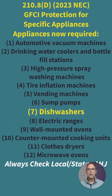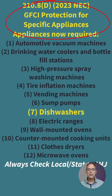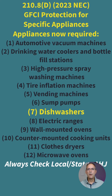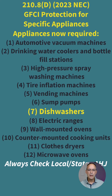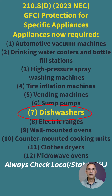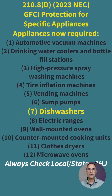Looking at section 210.8(D) of the 2023 NEC, it tells us that GFCI protection for specific appliances is now required, and this is what made it easier. In earlier cycles it was a little confusing or not called out specifically, but 210.8(D) makes it very clear. It lists 12 items of equipment that require GFCI protection, and number seven on that list is dishwasher. So no longer is it specific to location — if it is a dishwasher, under 210.8(D)(7) it must have GFCI protection.